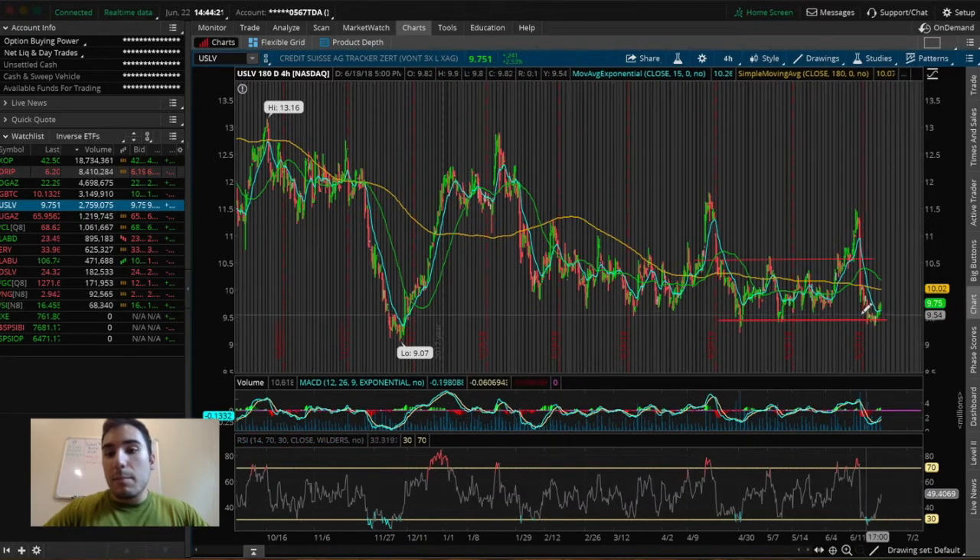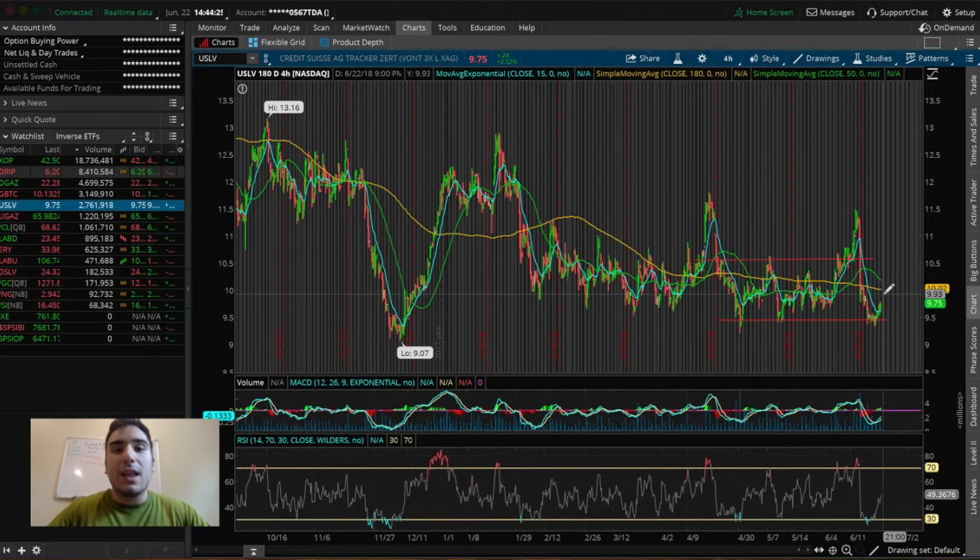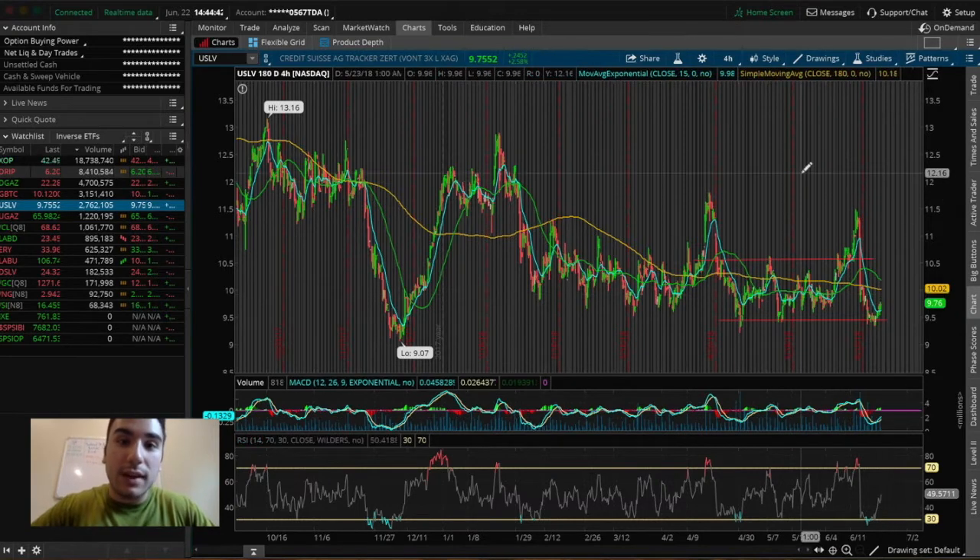USLV has bounced at the support level and is starting to break above the EMA line. The EMA line is acting as a support level, which is a very good sign and a good indication that USLV is starting to trend up and bounce above that support level. That is a good buying point in my personal opinion, and that is why I'm going to be holding USLV over this weekend.